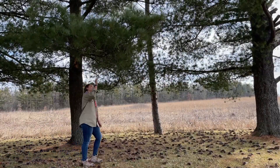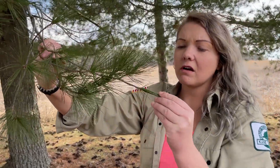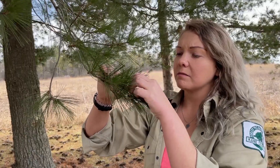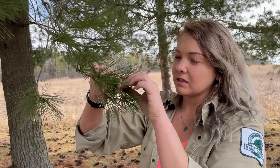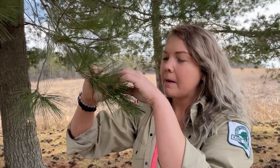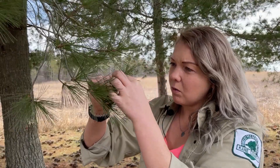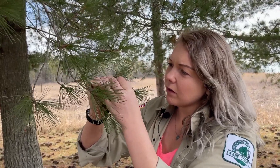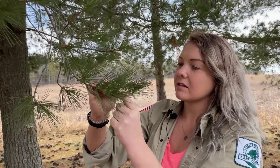What do we have here? It's got longer needles, and I'm seeing the needles are in clumps, which is a characteristic of a pine species. So we're definitely in the genus Pinus. Let's count here — there are one, two, three, four, five needles per clump or fascicle. So that tells me that this is a white pine.